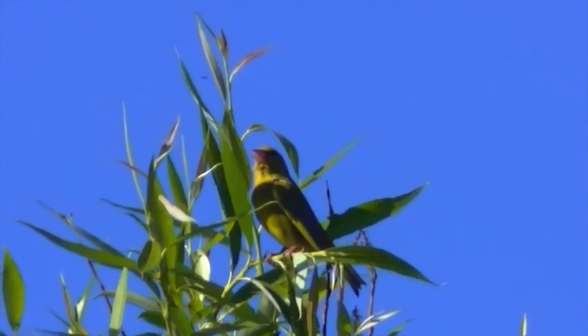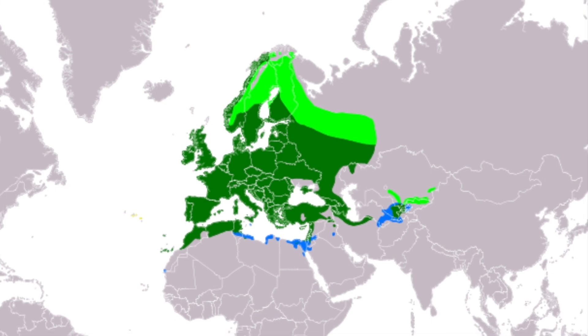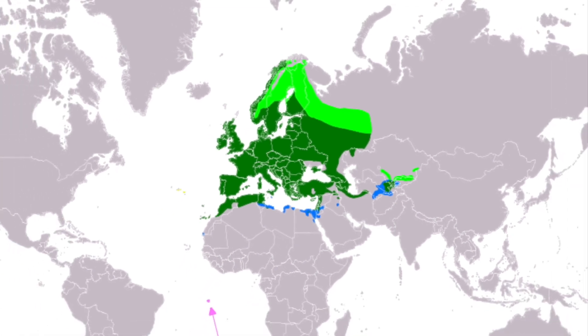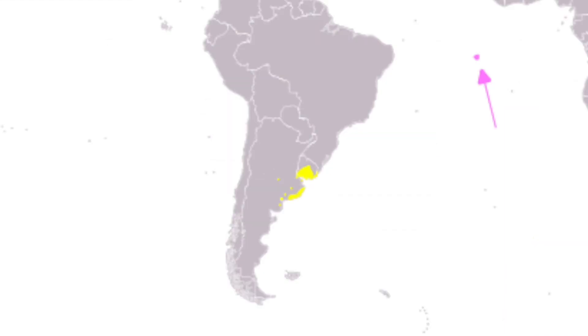The European Greenfinch's range extends further than just Europe, also being recorded as a resident in North Africa and Western Asia, with introduced populations found in southern Australia, New Zealand and even Uruguay.